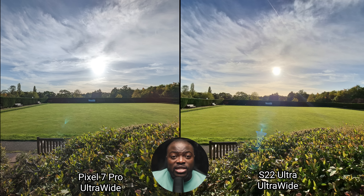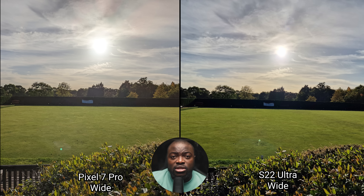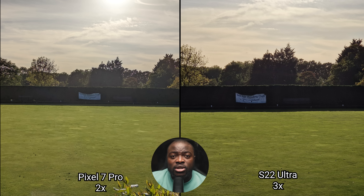Moving over to the next set of landscape shots, you can again see from the ultra-wide that the Galaxy S22 Ultra handles exposure control on the sun better with more vibrancy. The Pixel 7 Pro has less lens flare and pushes more shadows with a more neutral tone. On the main sensor, things are pretty much the same but with slightly sharper detail on the S22 Ultra. With the 2x zoom versus the 3x zoom, the S22 Ultra does look better overall.